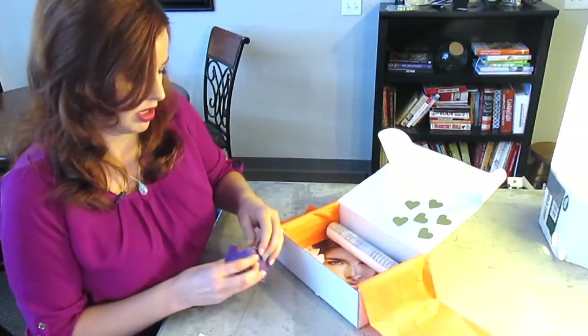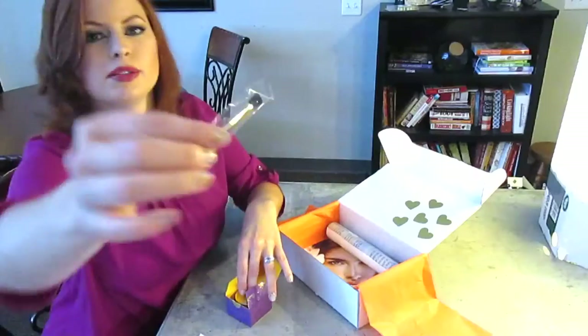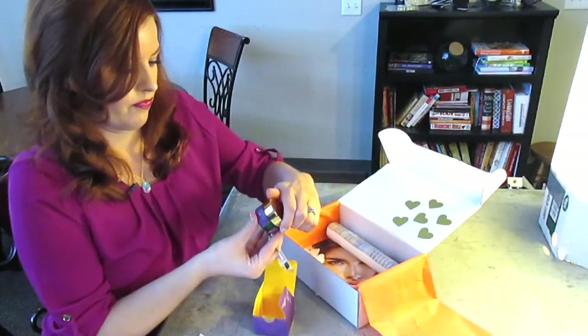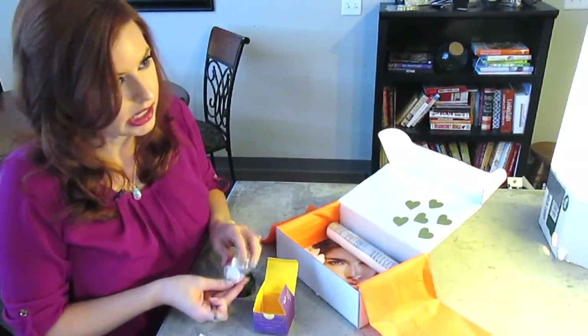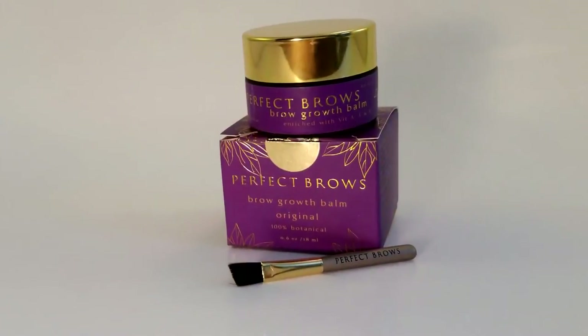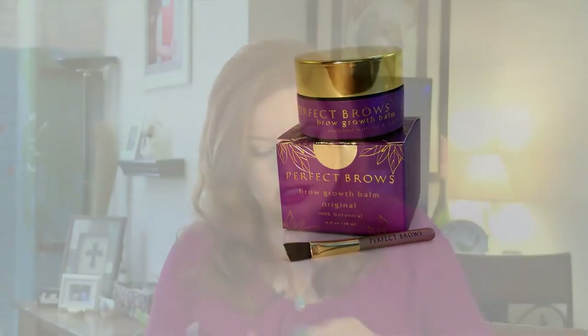Perfect Brows — I'm all about the brows. Brow Growth Balm. I totally need that. It's in a beautiful perfect box that I just ripped. It has a very nice brow applicator. Enriched with vitamins A, E, and B5 — I thought it said BS. That smells pretty good too. I guess maybe you put it on at night to help your brows grow. I was a teenager in the 90s, so I definitely suffered from the over-plucking syndrome — the thinnest little brows ever. So I fill those babies in nowadays.